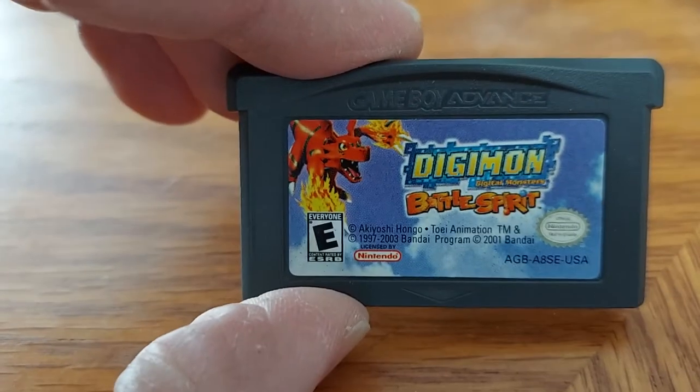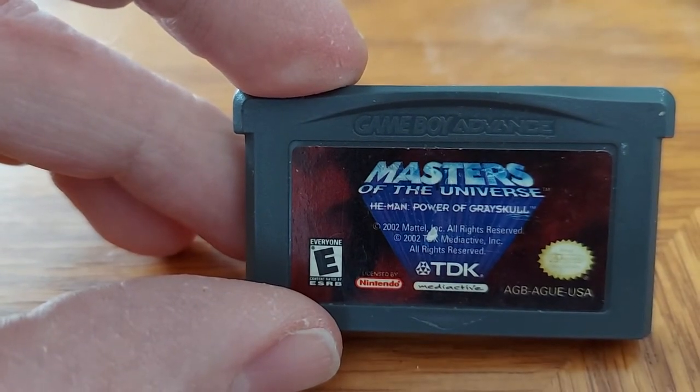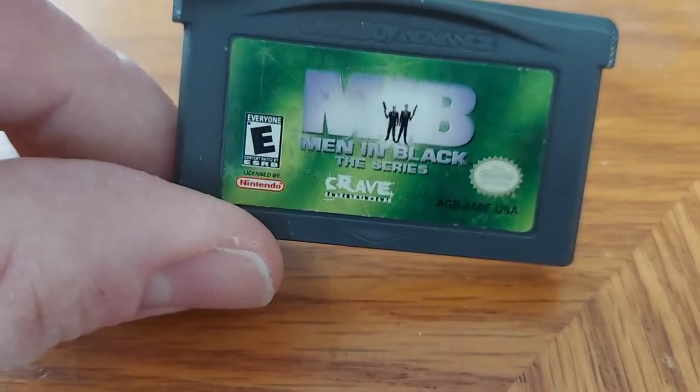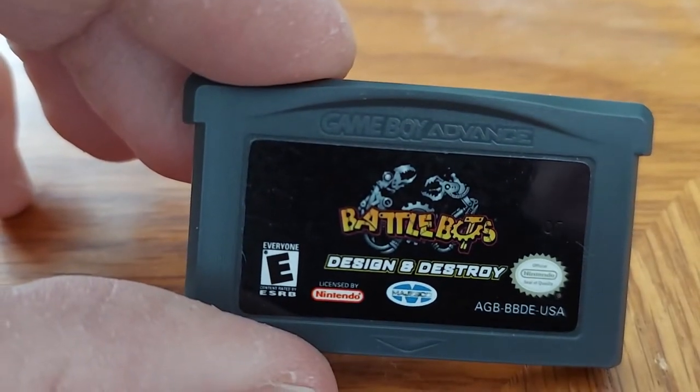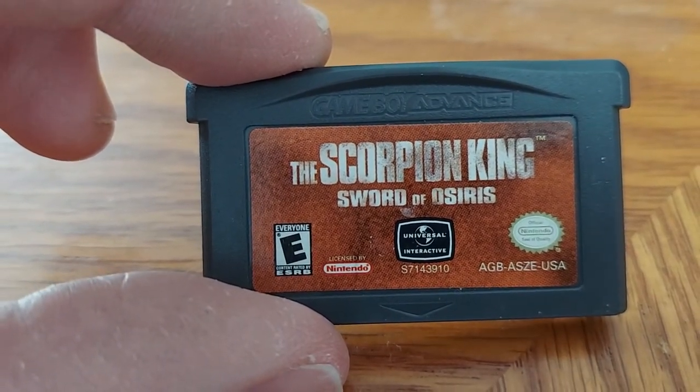We have Tactics Ogre: The Knight of Lotus. We have Digimon Battle Spirit. We have Masters of the Universe: He-Man Power of Greyskull. We have Nicktoons Unite. We have Eragon — another good book franchise, good movie too, unfortunately no sequel. And this is the Game Boy Advance version of Men in Black: The Series — all I'm going to say is the Men in Black movies are awesome. We have Battle Bots: Design and Destroy. We have The Scorpion King: Sword of Osiris.